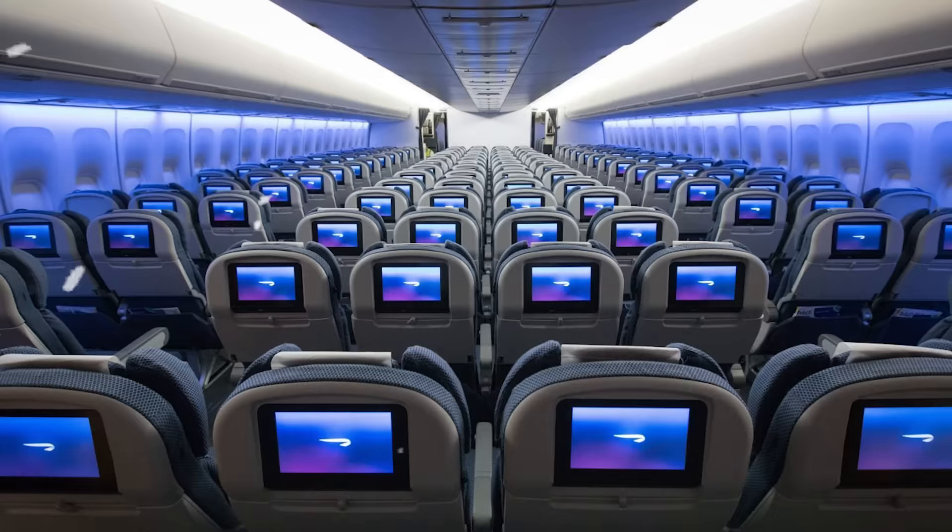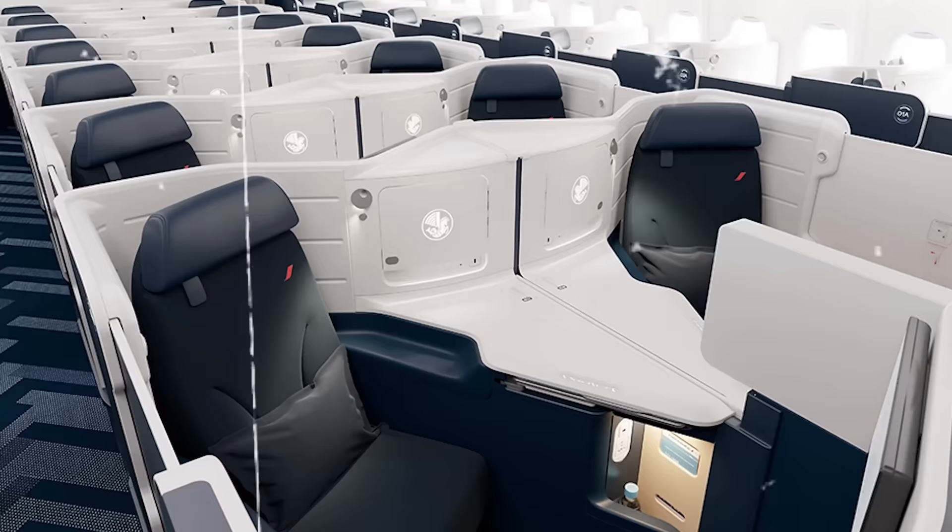From an airline standpoint, Chase also has strong partners. I like Air Canada, British Airways, and Flying Blue for a mix of economy and business class redemptions that unlock even more value. The overall strategy: capture elevated spend with the trifecta, lock in the Freedom Unlimited bonus for a 3x base, then transfer points through your Sapphire Preferred to one of Chase's transfer partners.